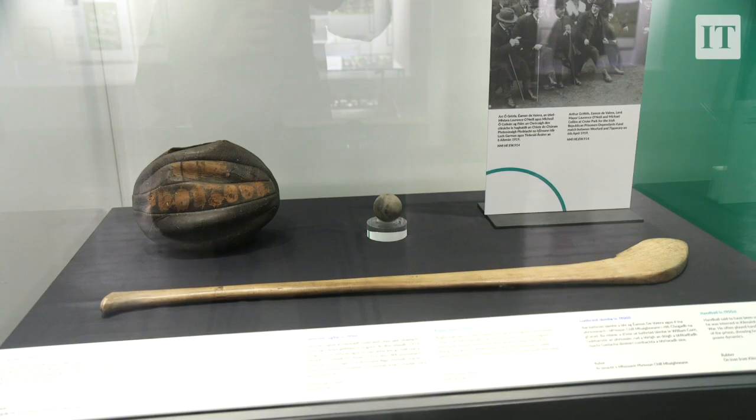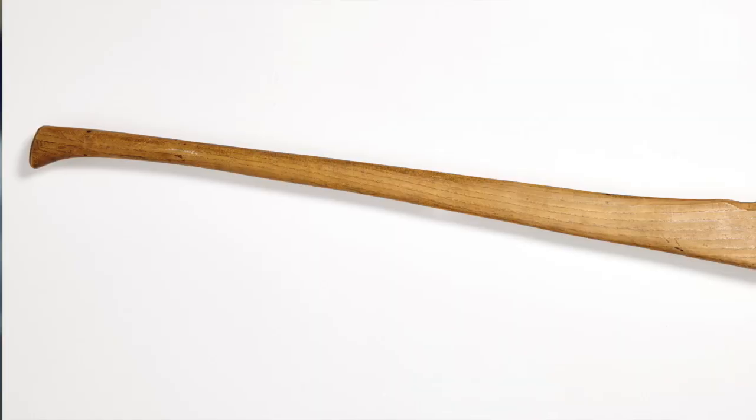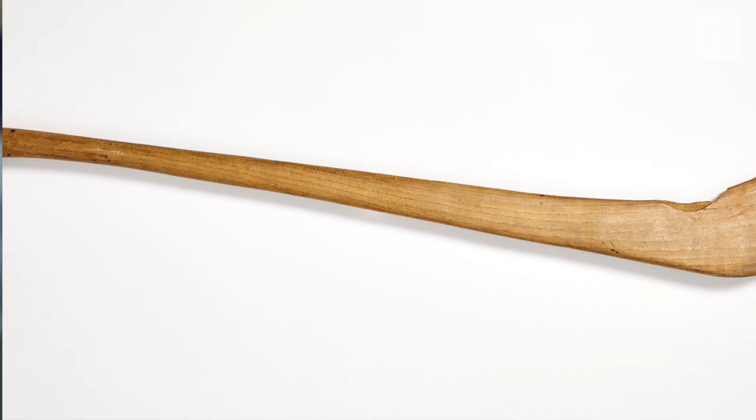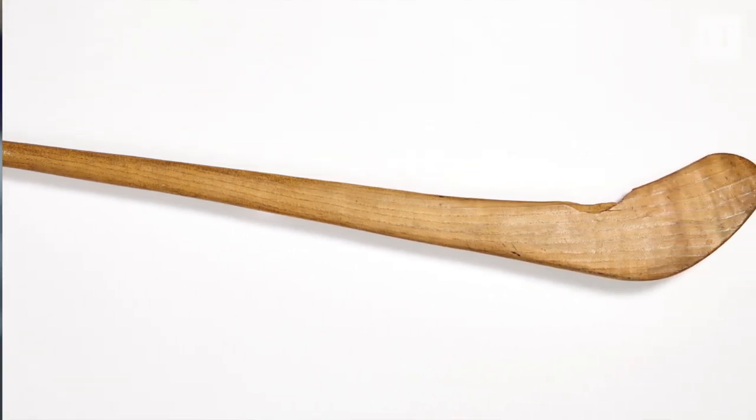We have on loan from the military archives a hurl that was used by Michael Collins. He used it during his time in London. He spent some time there before he came home for the Irish Revolution, and he was involved in the Geraldines GAA Club which is still in existence in London today.